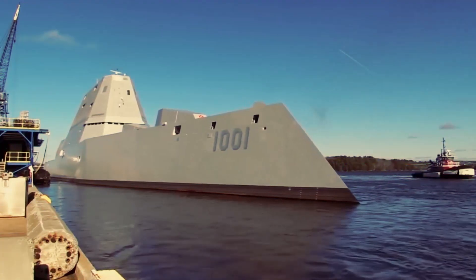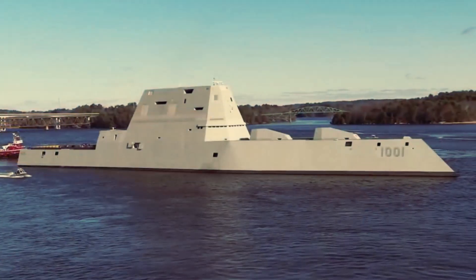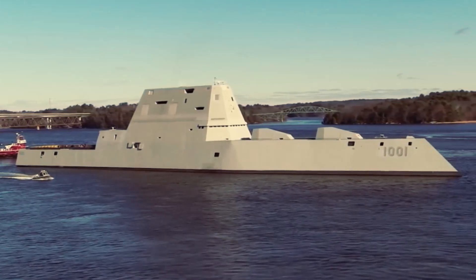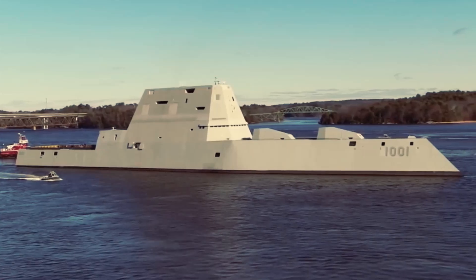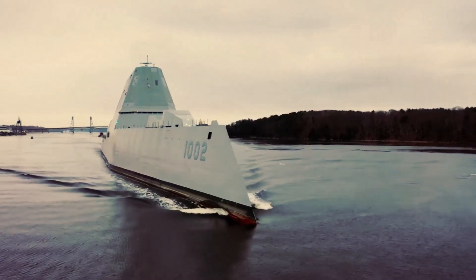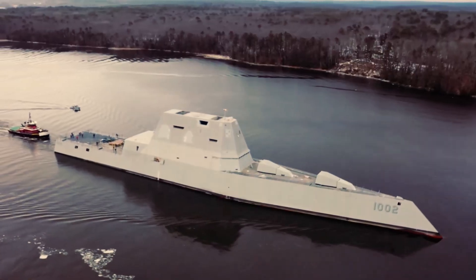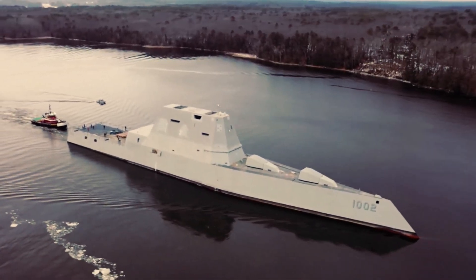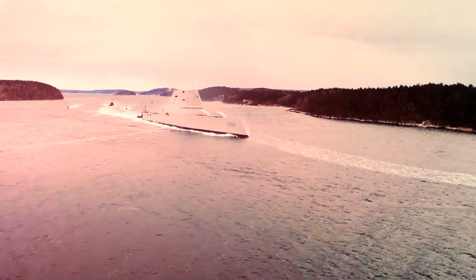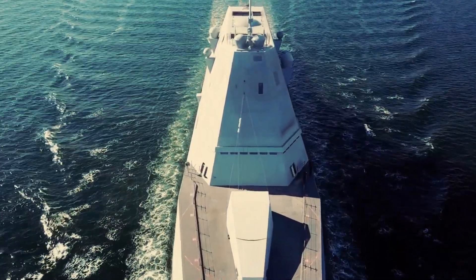Despite its hefty price tag of approximately 7.5 billion dollars, the Zumwalt has faced criticism and skepticism over its effectiveness. Designed initially to modernize naval firepower with a sophisticated advanced gun system, the destroyer has been viewed by some as an expensive blunder, particularly after the cancellation of its gun system due to high costs. However, the decision to equip these vessels with hypersonic technology reflects the Navy's commitment to enhancing operational relevance and adapting to the ever-changing warfare landscape.